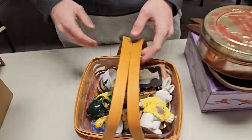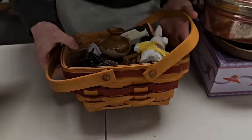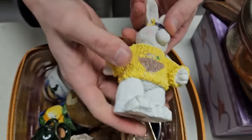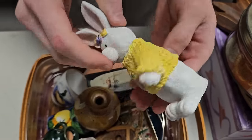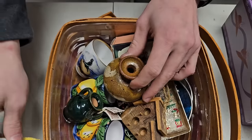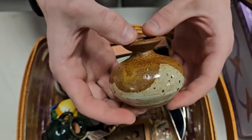Looks like another Longaberger basket — look at all the stuff inside. I found some nice little pieces; this was in a whole lot together. Neat little pieces — sometimes you find those. It looks neat; same thing on the bottom, nothing on the bottom of that one.